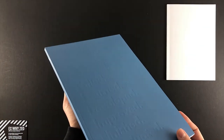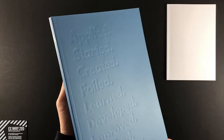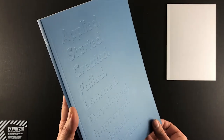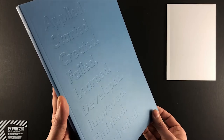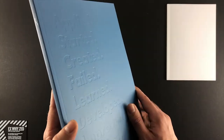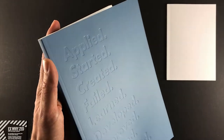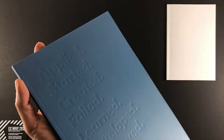Birmingham Graphic Design has gone for a similar aesthetic — a series of words down the page: applied, started, created, failed, learned, developed, improved, finished, graduated, career progression at the university — all debossed into the front cover.